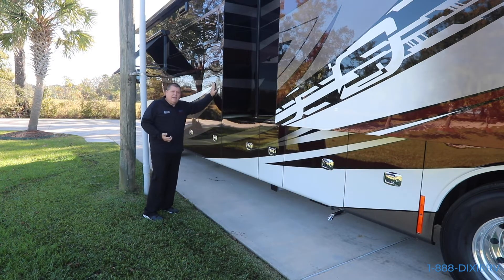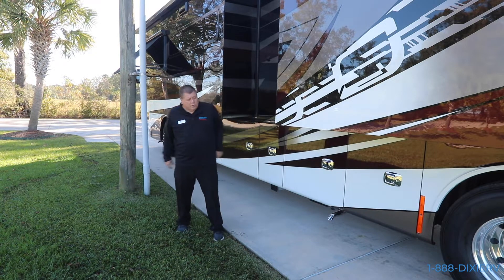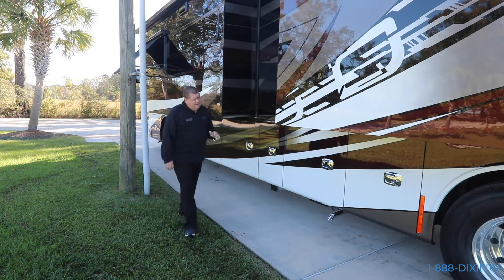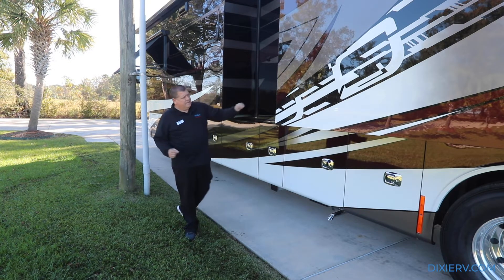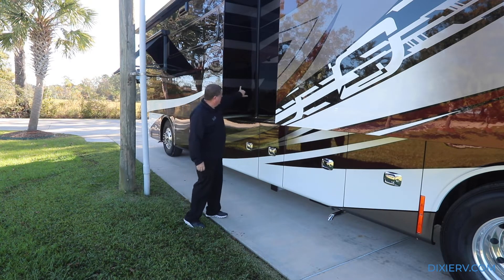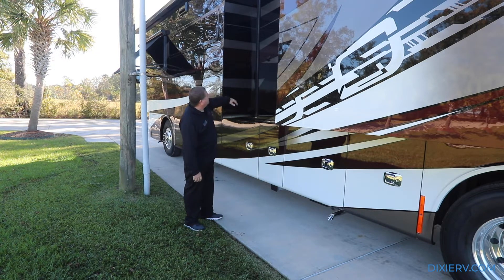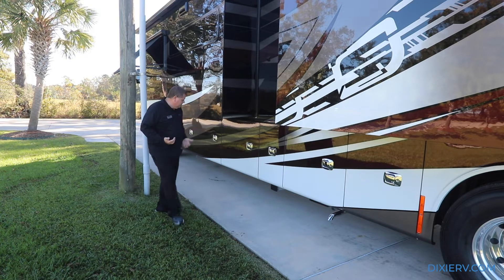Your front two slides are hydraulic and your rear two slides are electric. That gives you the ability to use the power for your big slides without needing as much power for the smaller slides in the back. Another great feature of the Allegro Bus - notice how they continued the paint all the way through to the slide. Instead of having a black or white slide, they continued the paint, so even when your slides are out, your coach absolutely looks beautiful.